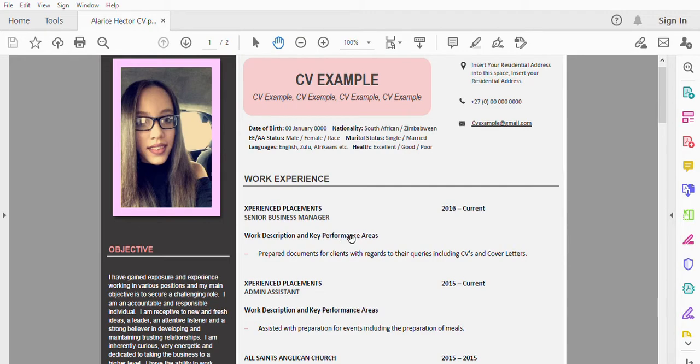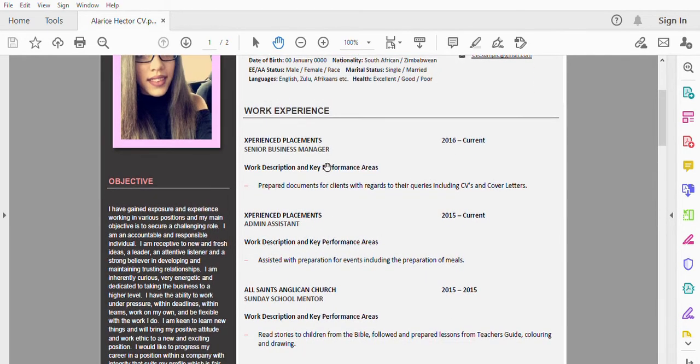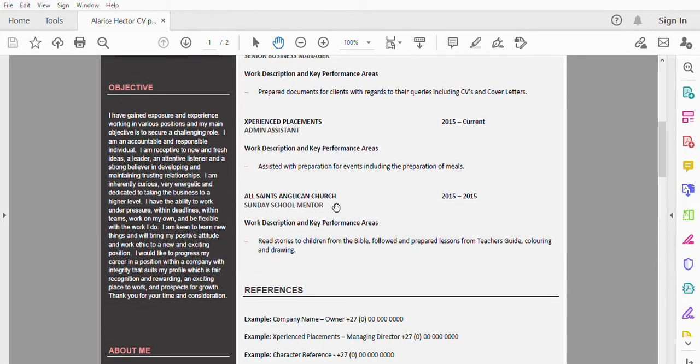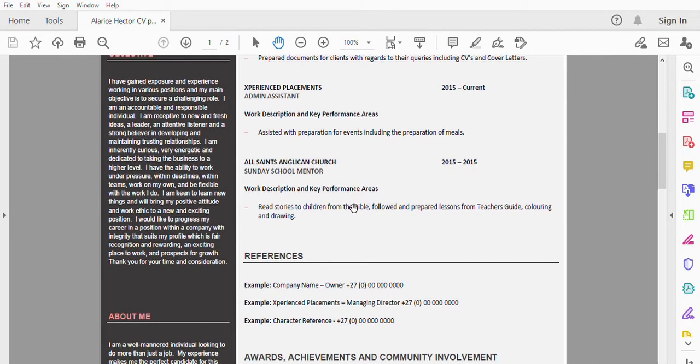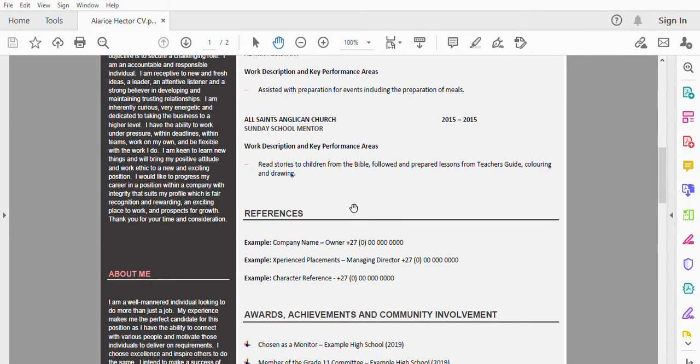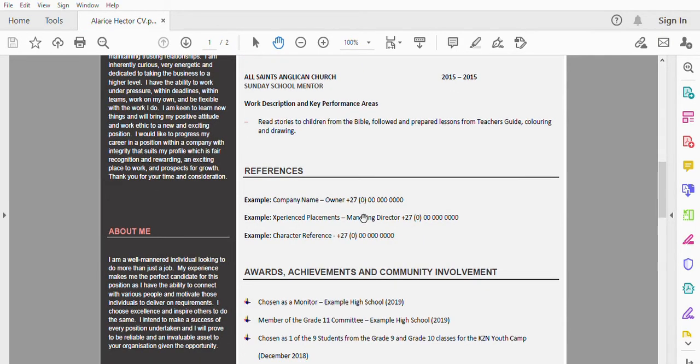Give a small work description or performance area — it doesn't have to be lengthy, just a brief description of what you did in that position. If you do have a lengthy work description, you can insert it as well. That goes for all positions you worked in. Whether it was volunteer work or for a charity, include it — it shows that you do have certain work experience.